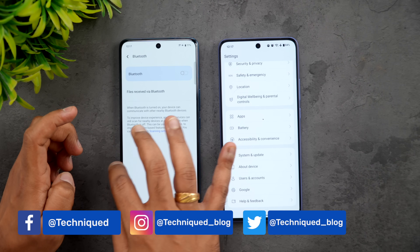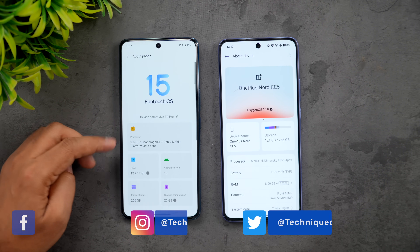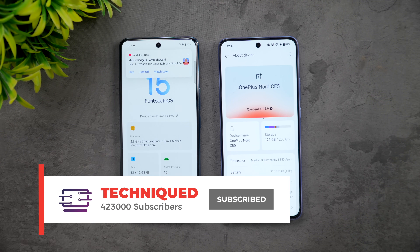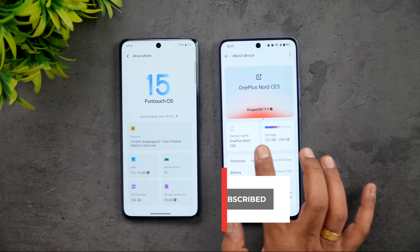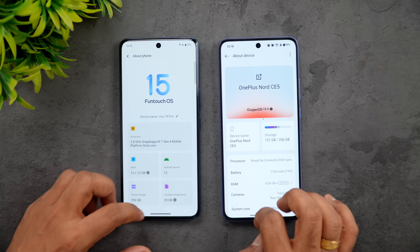So there you go - About Device. Here we have a 2.8 GHz Snapdragon 7 Gen 4, which is a relatively new chip, Android 15, 12 GB RAM, and FunTouch OS 15. On the other side we have the MediaTek Dimensity 8350 Apex on the OnePlus Nord CE5 with 8 GB RAM, Android 15, and OxygenOS 15.